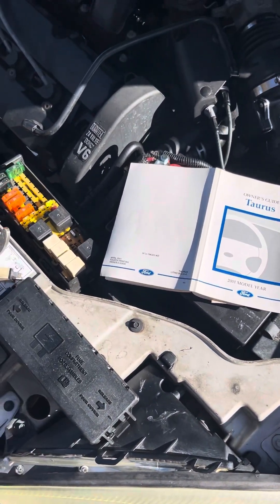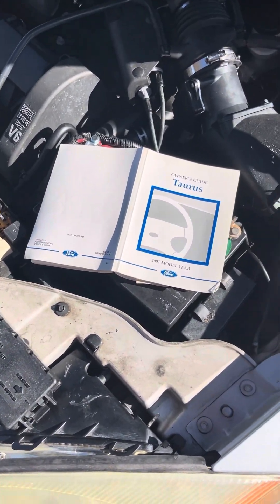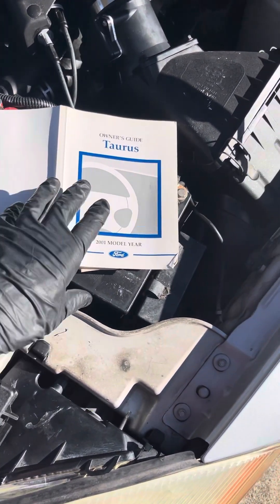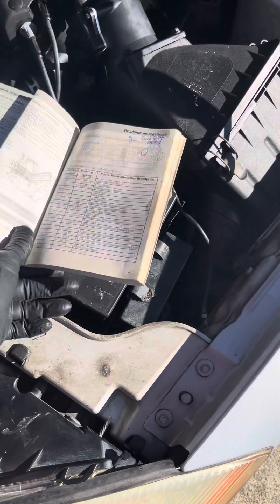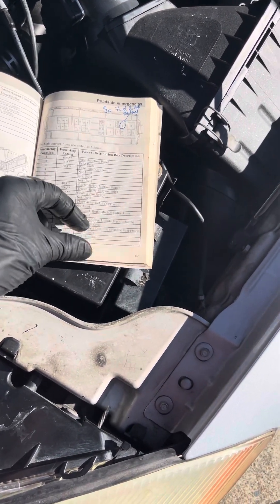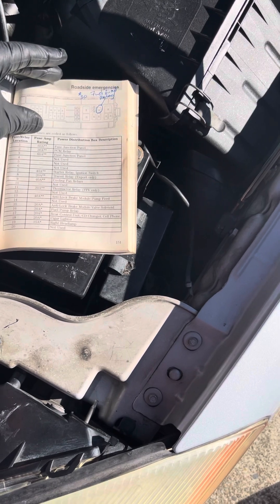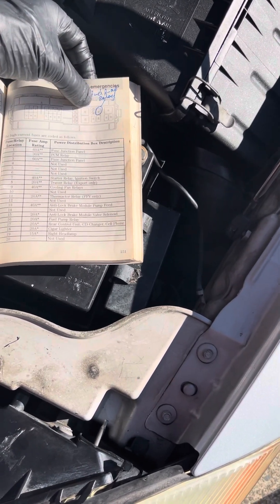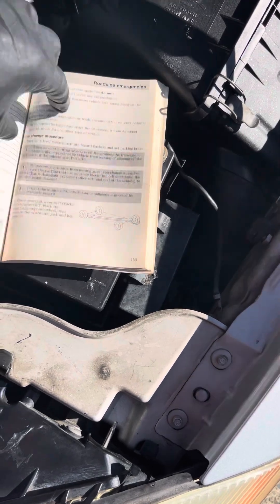This is a 2001 Ford Taurus with the dual overhead cam and I want to change the fuel filter today. One of the things you might have is the owner's manual; if not, you just go to YouTube like most people and figure it out. Number 30 is the fuel pump relay.